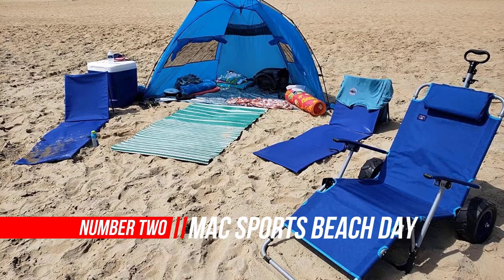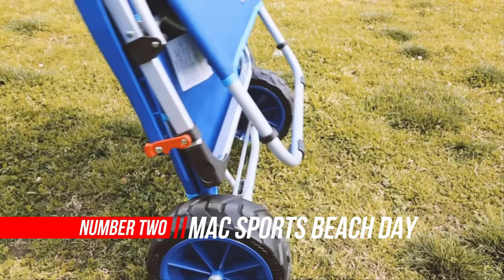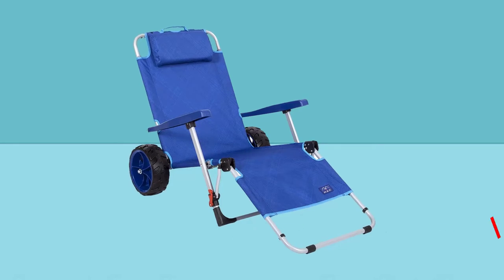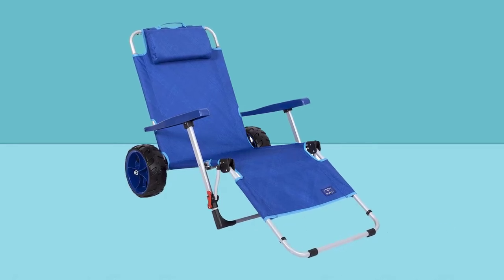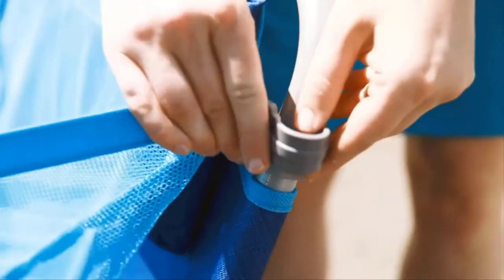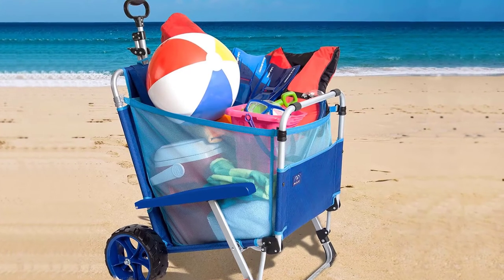Number two: Max Sports Beach Day foldable chaise lounge chair. The Max Sports two-in-one beach day folding lounge chair plus cargo cart is perfect for trips to the beach. The cart with all-terrain wheels makes it easier to cross the sand and transport the umbrella, cooler, towels, and any other items from your car to the beach.